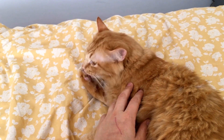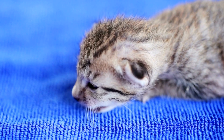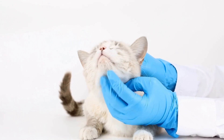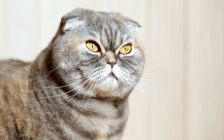Be patient and understanding. Remember, cats are not intentionally trying to ruin your work or be a nuisance. They simply crave attention and interaction with their owners. By responding to their needs and providing them with love and affection, you'll create a happy and harmonious environment for both you and your furry friend.